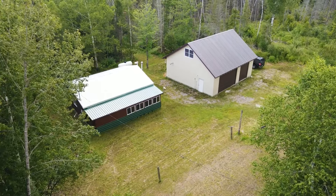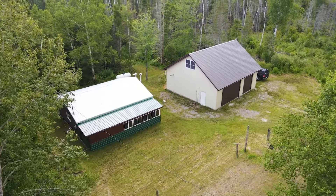Hey guys, it's Brendan with Century 21 Trophy Class, and today we're at 5604 East Go-Go Main Road in Pickford, Michigan.